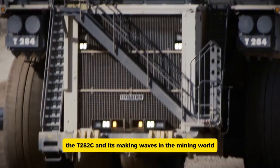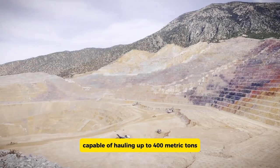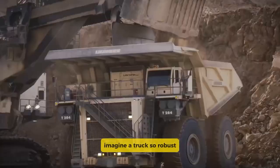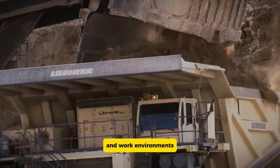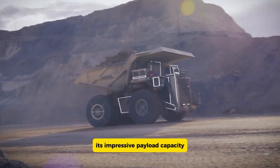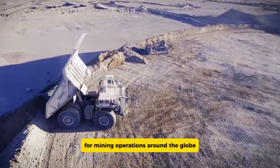The Liebherr T284 is a giant leap forward from its predecessor the T282C, making waves in the mining world. This massive mining truck is capable of hauling up to 400 metric tons, allowing it to handle the heaviest loads with ease. Its impressive payload capacity means it can move enormous quantities of material, making it a go-to choice for mining operations around the globe.